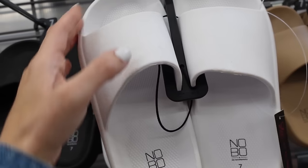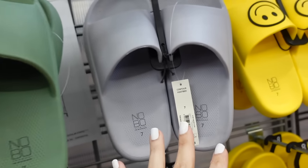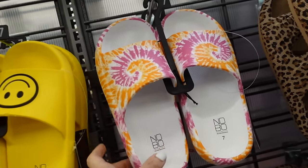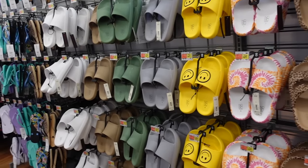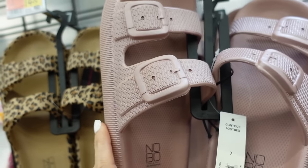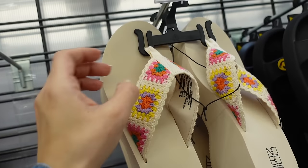No Boundaries slides in foam material — rounded toe in white, black, camel, green, and gray. Brought back the smiley faces, a little different than last summer, in white, orange, and pink tie-dye, all $14.98. In this double buckle style — iridescent pinky mauve and leopard, also $14.98.